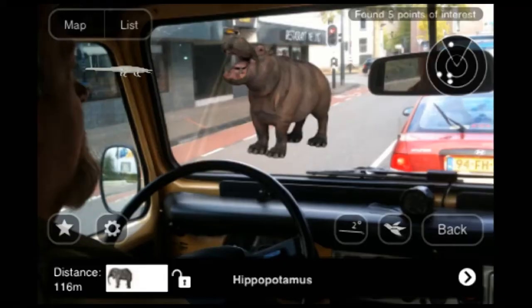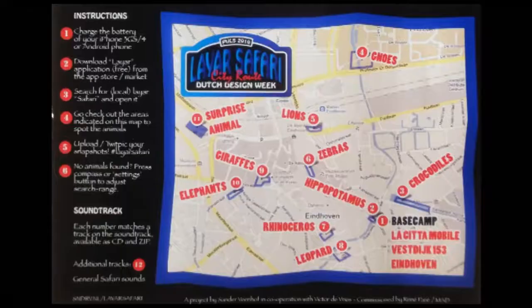If you want to go on a safari tour but don't want to travel all the way to Africa, you can just go on a safari tour in Eindhoven. Since October last year, there's a group of virtual animals now inhabiting the city. There are quite a number of them — there's a map showing where they are. There are lions near the central station, elephants on a public square. The map is still available at the Met Lab, so you can do it yourself.